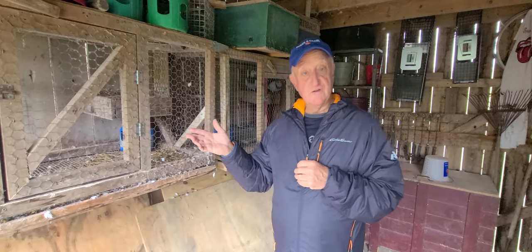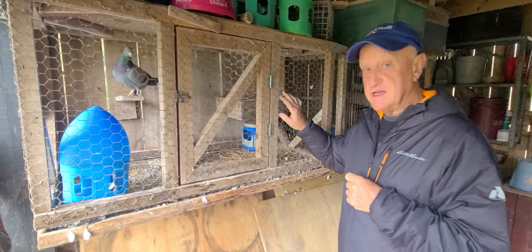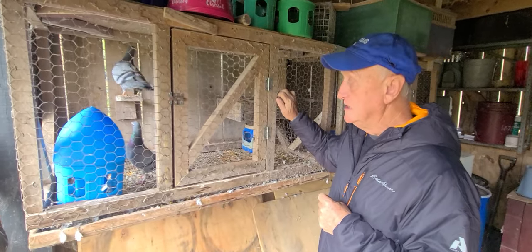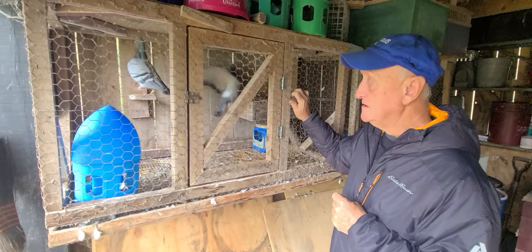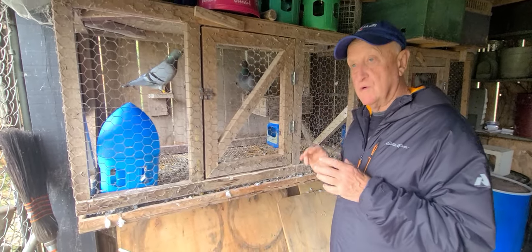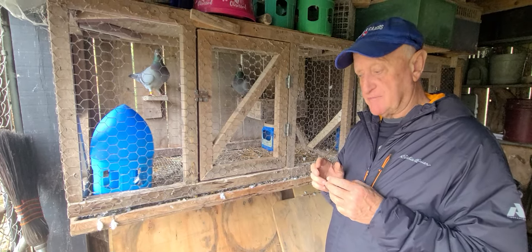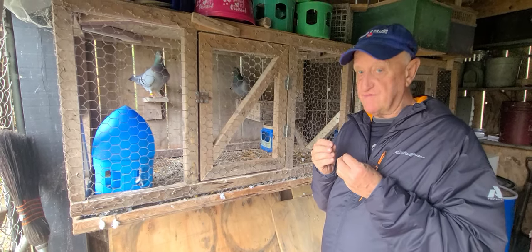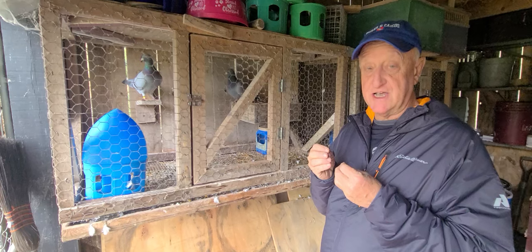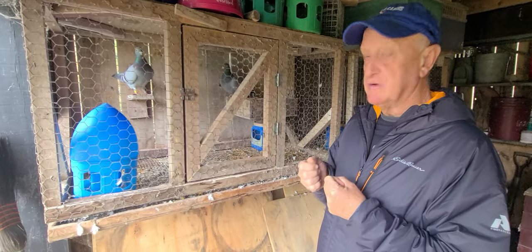This first pair that I'll talk about is sort of a dream mating. I think it's going to be a fantastic mating. A real test of a good pigeon man is a person who can put two fantastic pigeons together and breed babies out of them that are better than both parents — not the same or almost as good, but birds that are better.